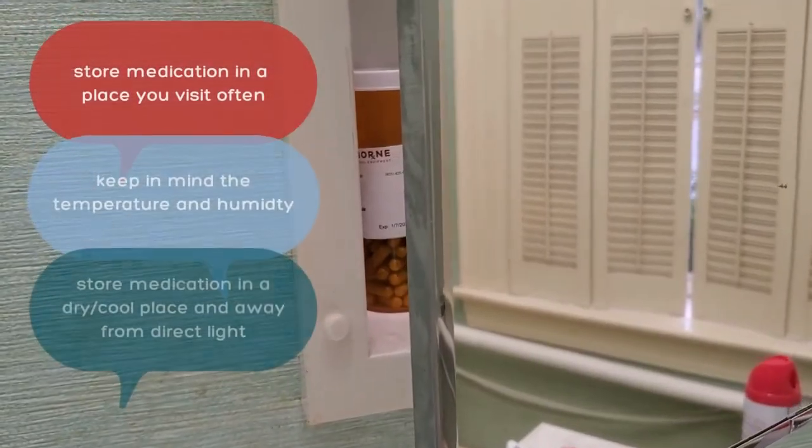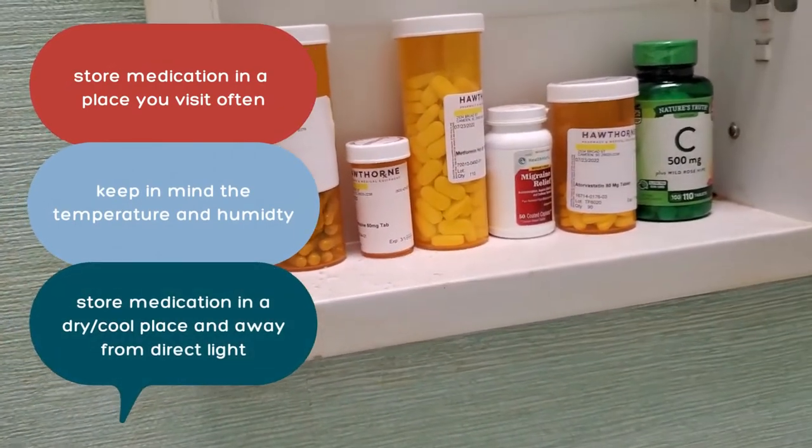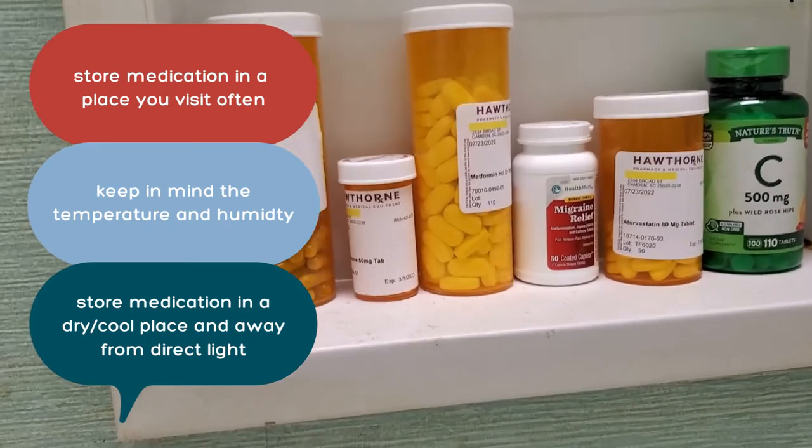Today we'll start out with the widely believed notion that medications are best stored in the bathroom medicine cabinet or near the kitchen sink. While it is true that storing your medications in a spot you visit often will help you remember to take them, you need to also keep in mind the temperature and humidity of that place.